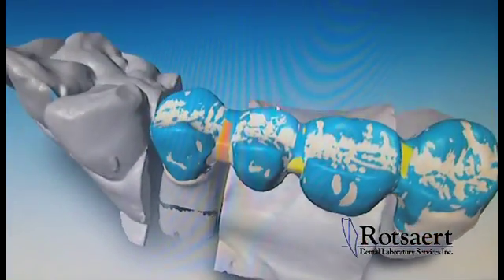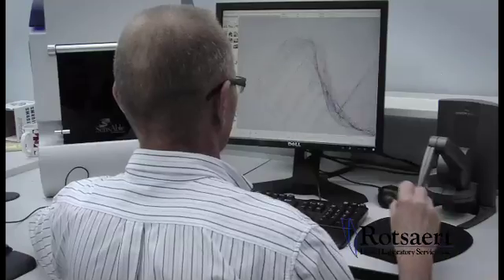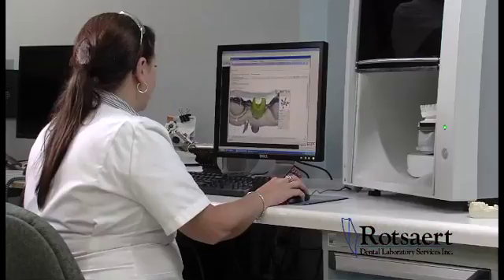Digitalization is increasingly impacting dentistry and will lead to substantial changes affecting how dentists and dental technicians will carry out their professions in the not-so-distant future.